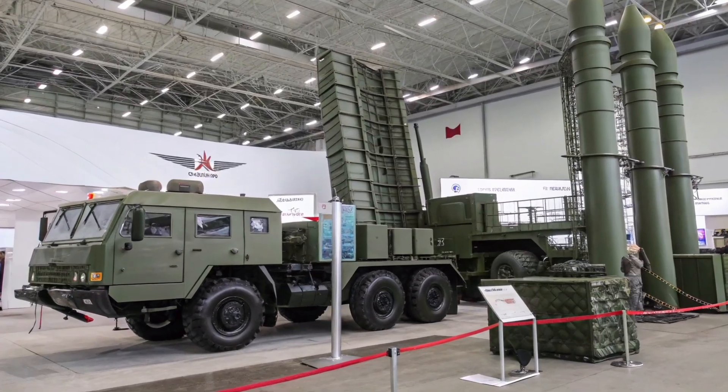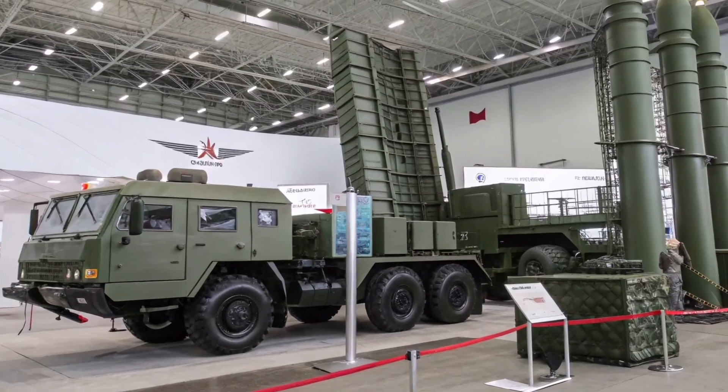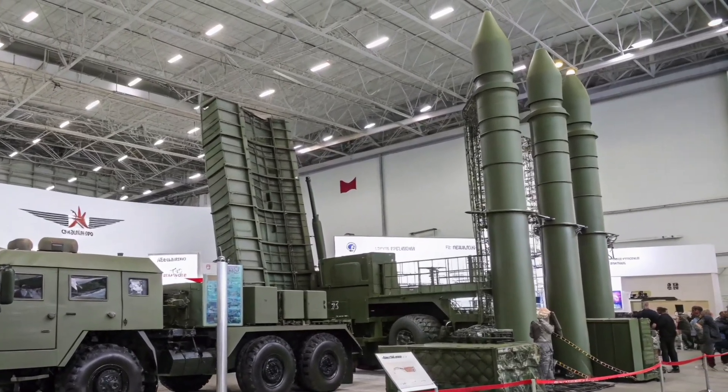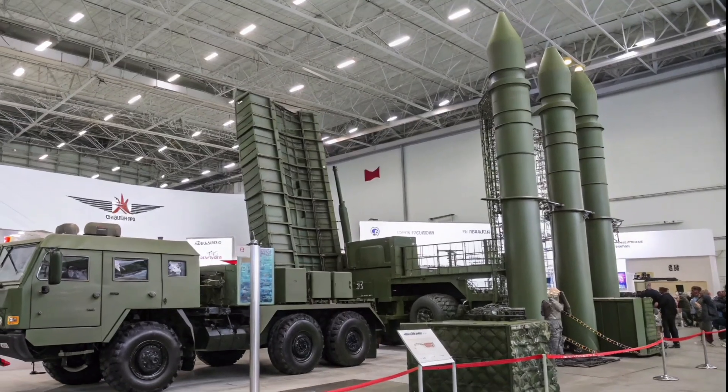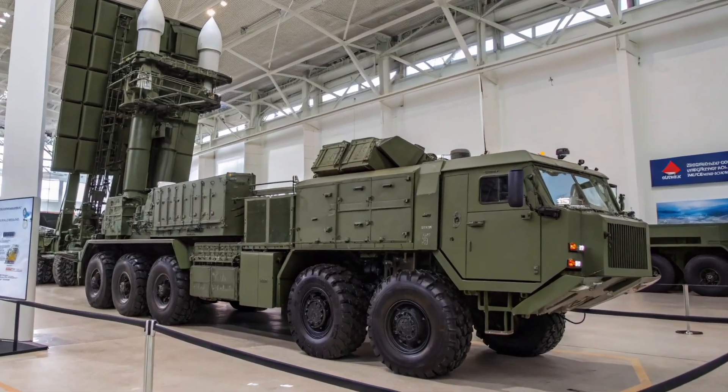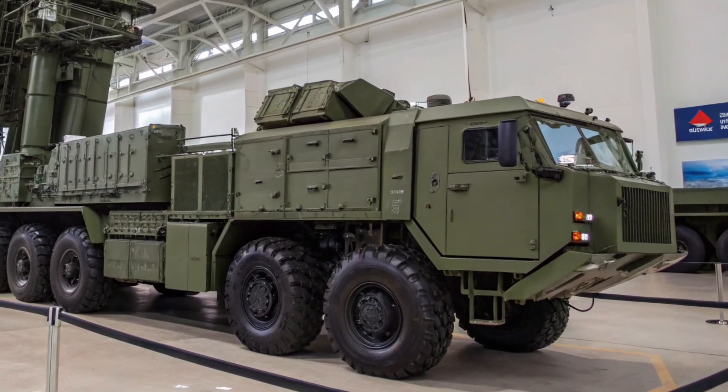The missiles are guided using a combination of inertial navigation and either infrared homing for the 9M100 or active radar homing for the 9M96 series, making them highly effective against both maneuvering aircraft and high-speed targets like cruise missiles.